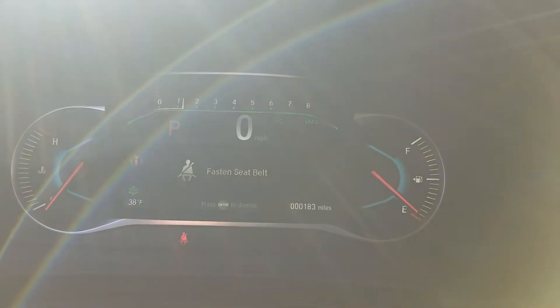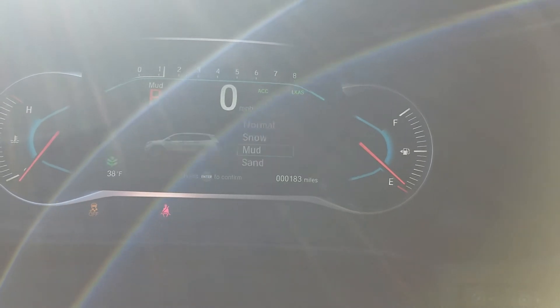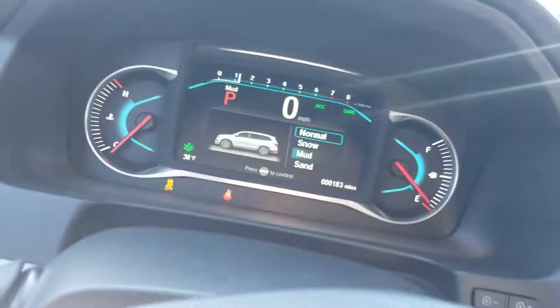Your traction control options are Normal, Snow, Mud, or Sand. Normal mode gives you an intelligent all-wheel drive system.